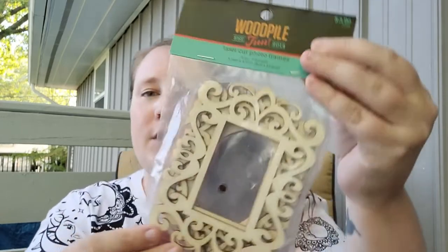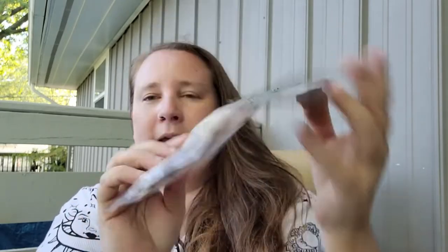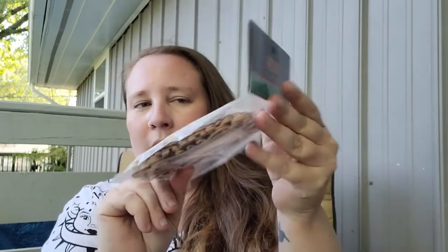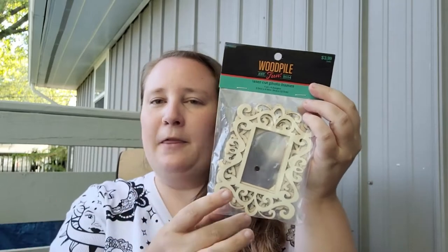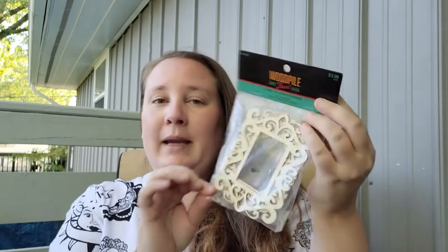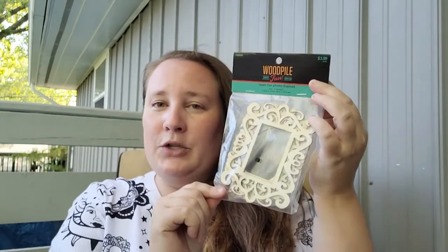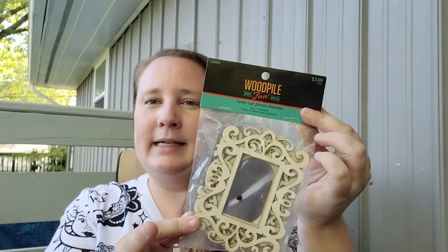I also picked up some wood items from the Wood Pile brand, and these were 40% off. I got a pack of four miniature frames — they're all different styles. I could do all kinds of things with these for crafting: put them on the front of a journal cover with a little quote or picture, make ornaments, or make little framed pictures with a kickstand on the back. The original price was $3.99.